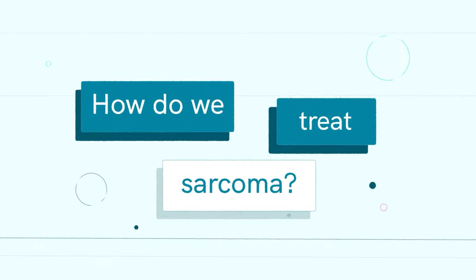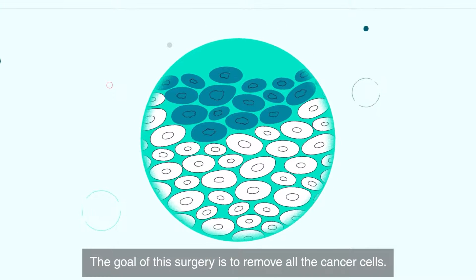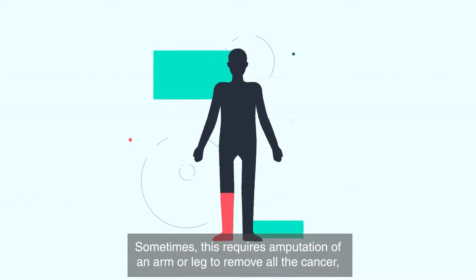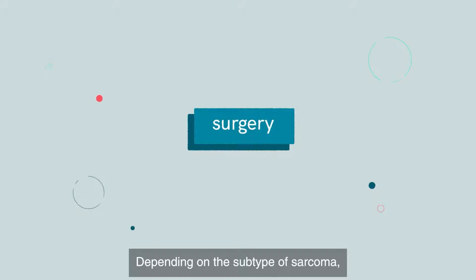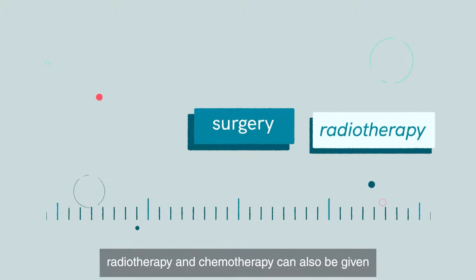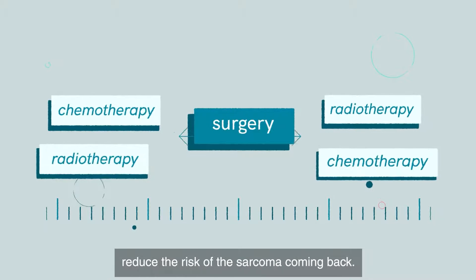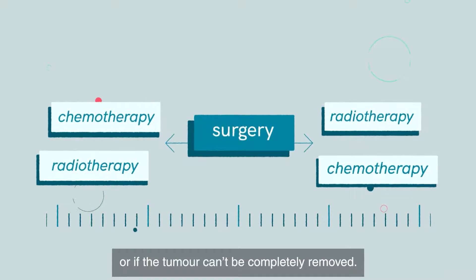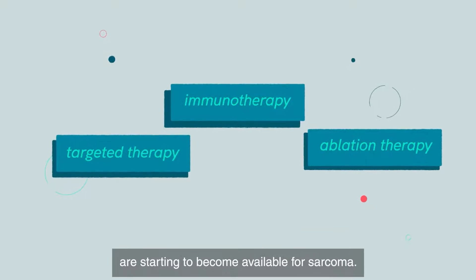The most common treatment used for sarcoma is surgery. The goal of this surgery is to remove all the cancer cells. Sometimes this requires amputation of an arm or leg to remove all the cancer, but the function of the limb is preserved whenever possible. Depending on the subtype of sarcoma, radiotherapy and chemotherapy can also be given, either before or after surgery. Using these treatment methods can sometimes reduce the risk of the sarcoma coming back, or they might be used if surgery isn't possible, or if the tumour can't be completely removed. Other treatments like targeted therapy, immunotherapy, and ablation therapy are starting to become available for sarcoma.